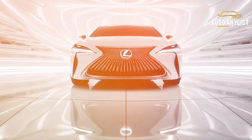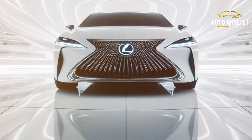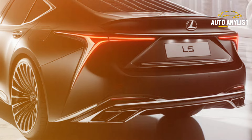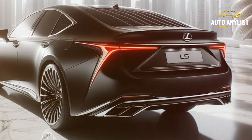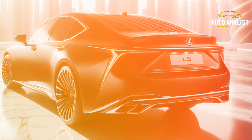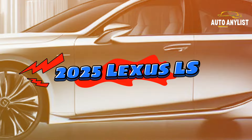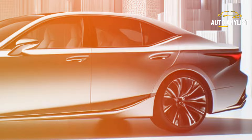What if I told you that there is a car that combines luxury, performance, and innovation in one stunning package? A car that has been redesigned from the ground up to offer you the ultimate driving experience. A car that is the future of automotive excellence. Would you believe me? Well, you should, because that car is the 2025 Lexus LS, and it is here to blow your mind.